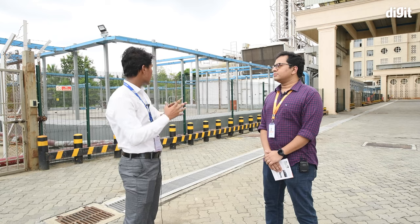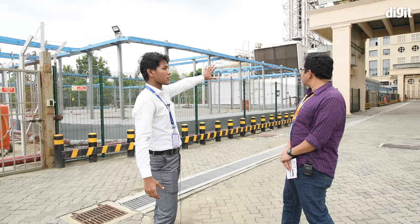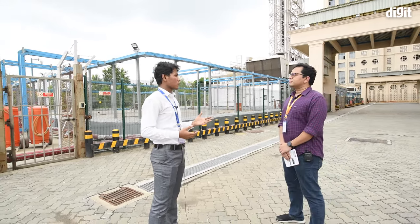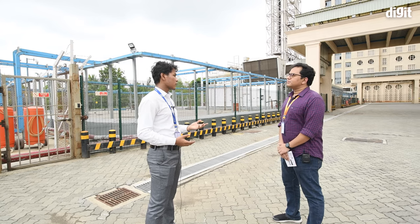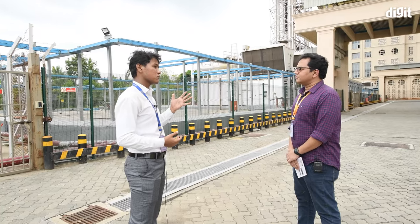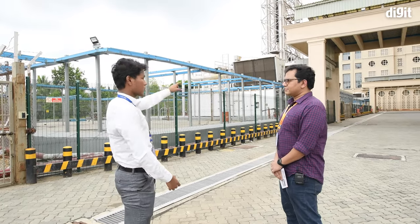But if both sources go down, we have 11 diesel generators here, each having a capacity of 2.25 megawatts. A typical house in India consumes around 200 kWh in a month, so a single generator can power around 11,000 houses for a month — and we have 11 of them.